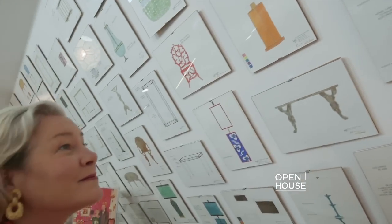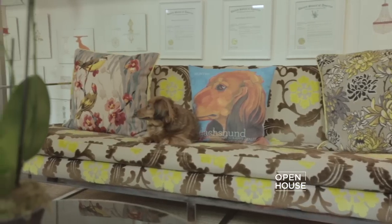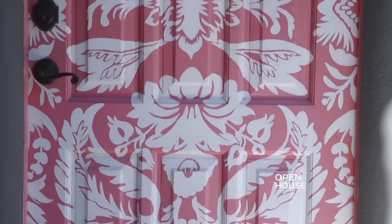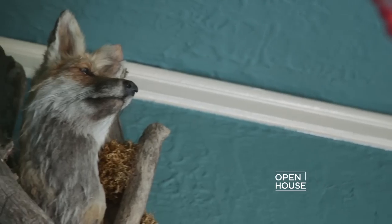My work initially was very classical in terms of style, and over the years it's evolved into something fairly whimsical, which I'm very excited to share with you. From the moment you walk in the door, you can tell this is not going to be your average home decor experience.